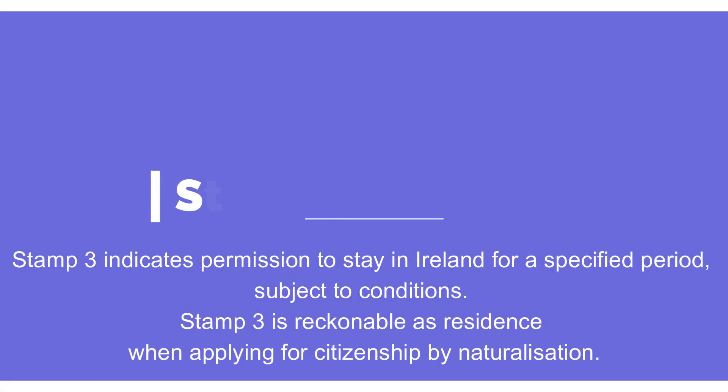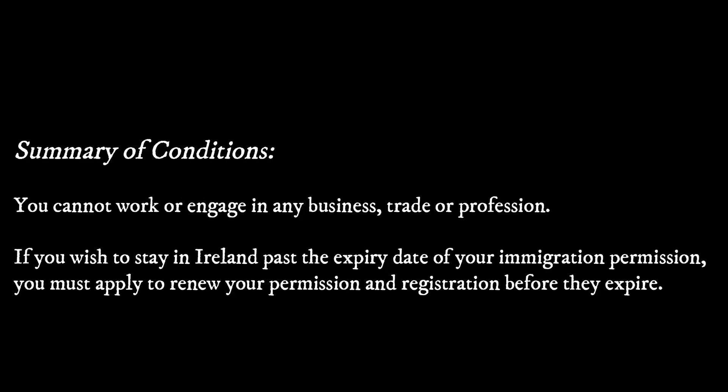Next is Stamp 3, which indicates permission to stay in Ireland for a specified period, with conditions related to it. An example would be if you are a volunteer with a charitable or non-profit organization, then this stamp is for you. There have been some recent changes made to this stamp.